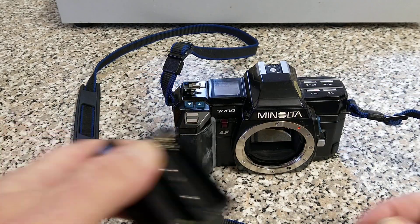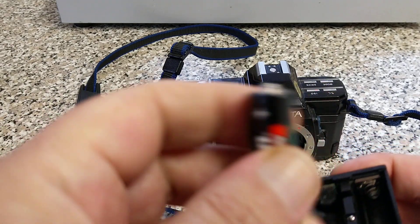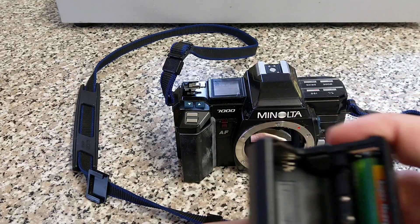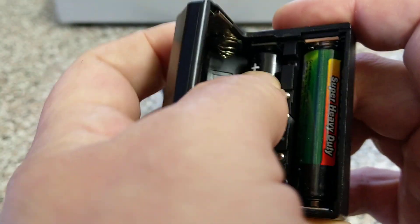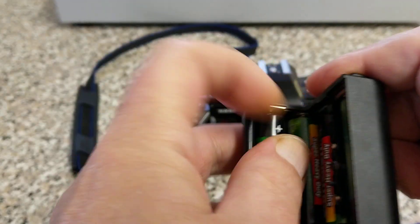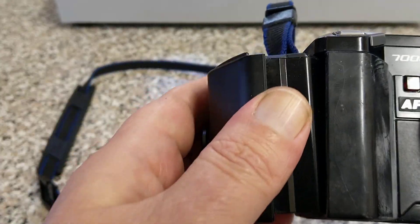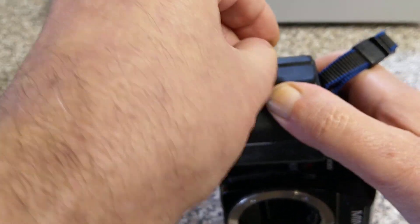This runs on AA double-A batteries. I just happen to have some here. The spring end is always the negative end. It does tell you in there how to load the batteries — number one, number two, number three, and number four. Loading them in without dropping them. Number three and number four, and then that sits back in, then tighten this up.